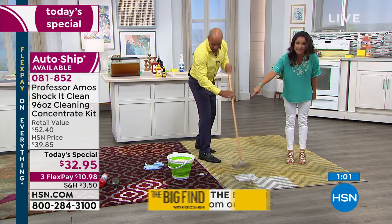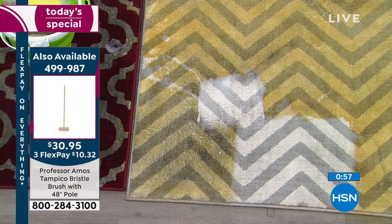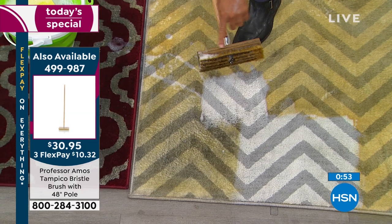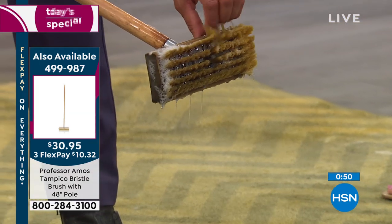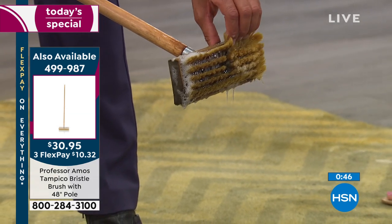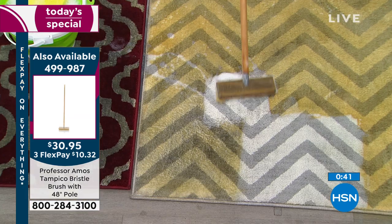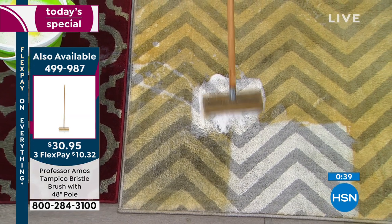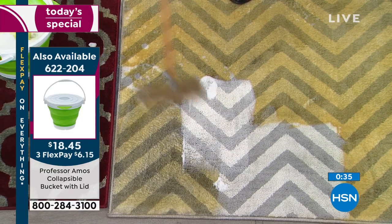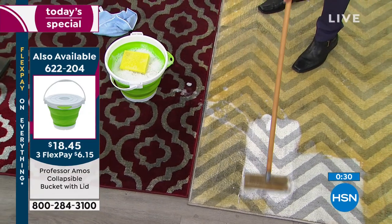Tell me about the Tampico brush and the bucket — we do have those available for everybody at home. This is our Professor Amos Tampico brush. See the bristles? They're made out of wood. When you soak them in our formula, they get really soft and carry the product — our Shock It Clean — right to your couch, your chair. It's so effective. They're really soft, so it's massaging the carpet clean.